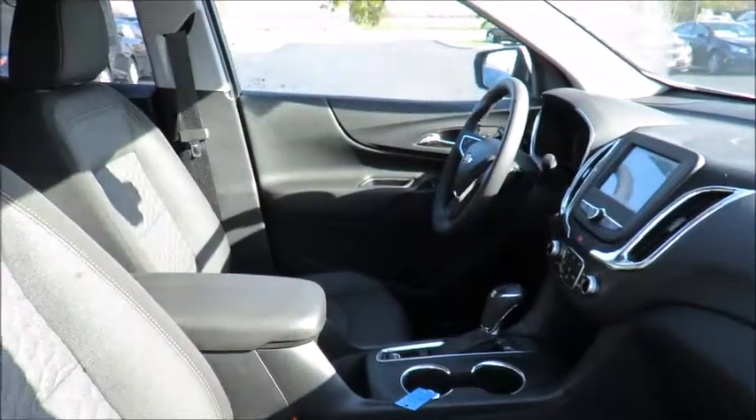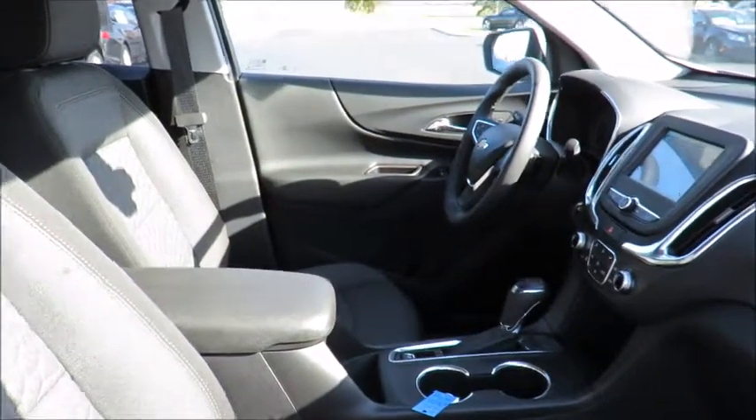You'll also receive OnStar vehicle diagnostics and dealer maintenance notifications to make service scheduling simple. You can even take advantage of our valet service, in which we pick up your car and drop it off for you when service is complete.